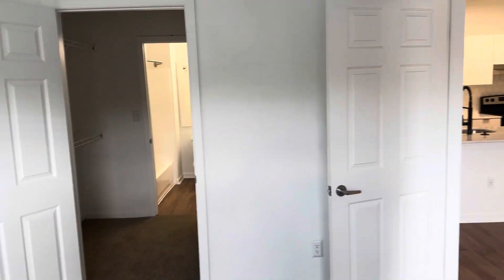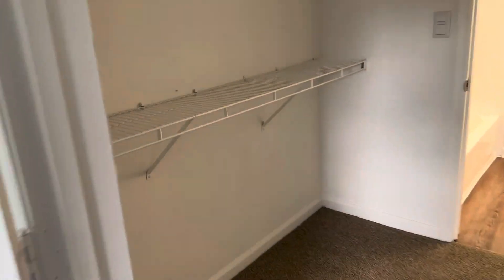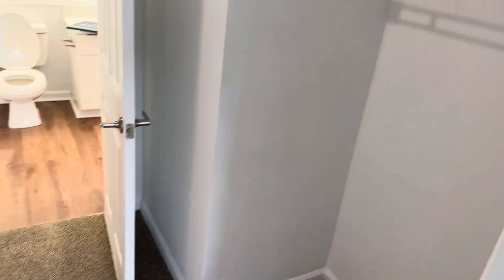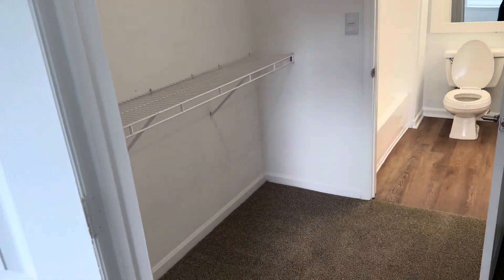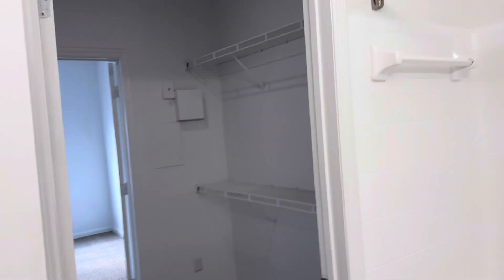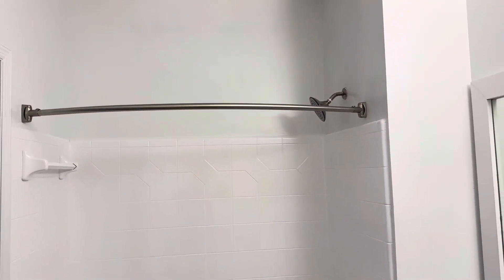My closet is a lot bigger, I will say. I feel like the rooms are about the same size honestly. The closet is definitely bigger - I've got space over here in this corner and it connects into the bathroom, and I've got space on this side as well. Everything just seems so dirty. When you come from my closet, this goes straight into my bathroom.